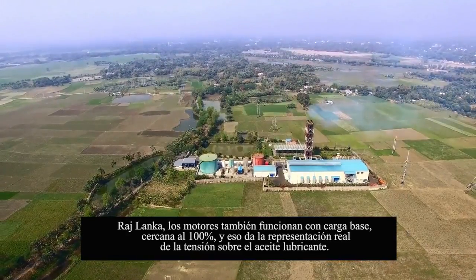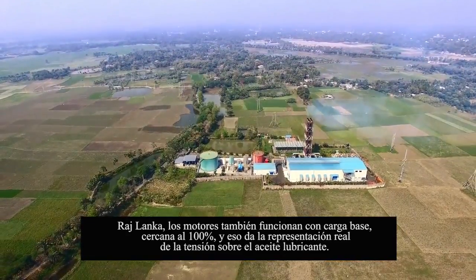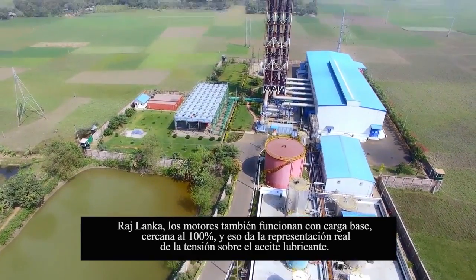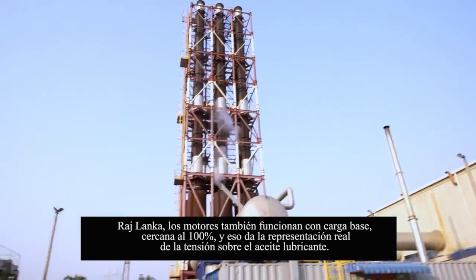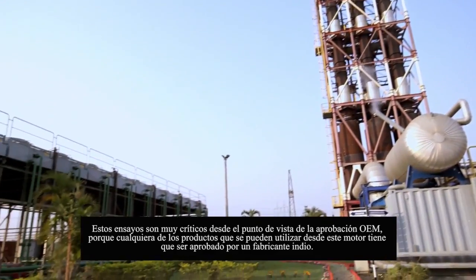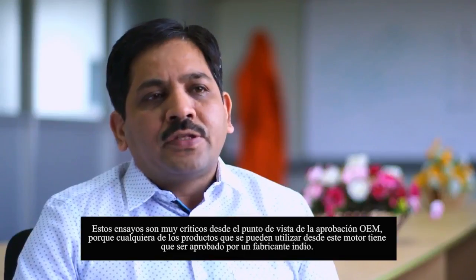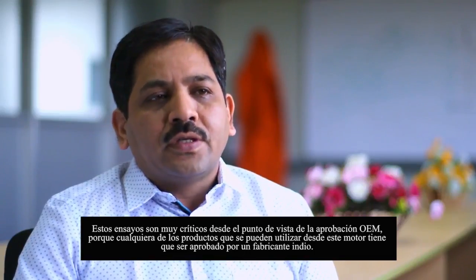Rajlanka — the engine also operates on base load, close to 100%, and that gives a real representation of the stress on the lubricating oil. These trials are very critical from an OEM approval perspective, because any product which can be used in this engine has to be approved by the engine manufacturers.